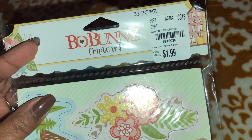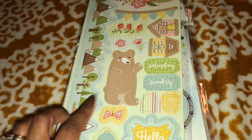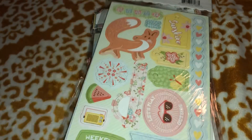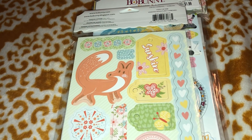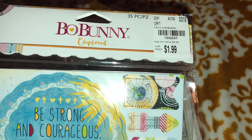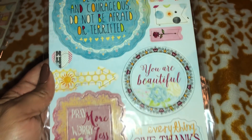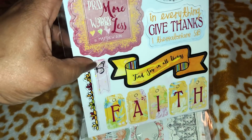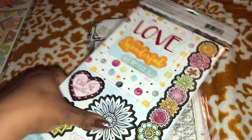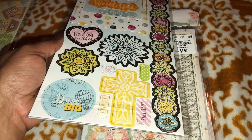Let me show you all the chipboard stickers that I selected. I picked these — this one coordinates with the stamp set I just showed you all. Love the little fox. Here's the Faith-based one — the Faith collection. Oh, look at that butterfly, that's so cute — here is the back. Love the cross.